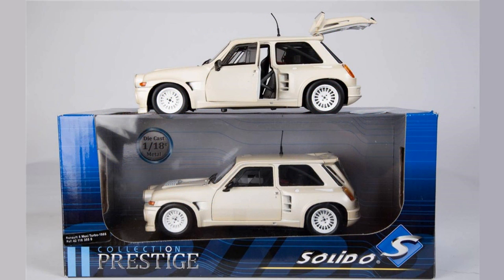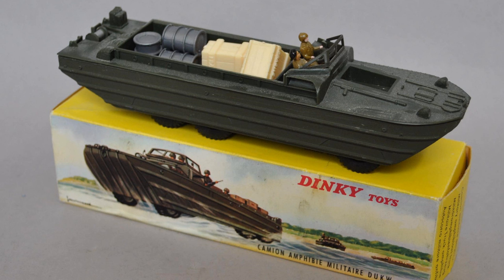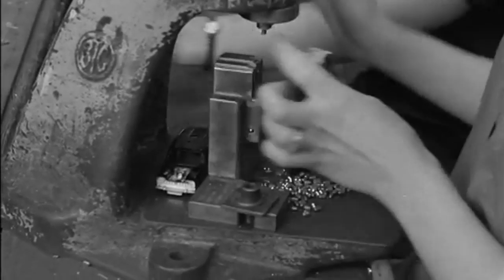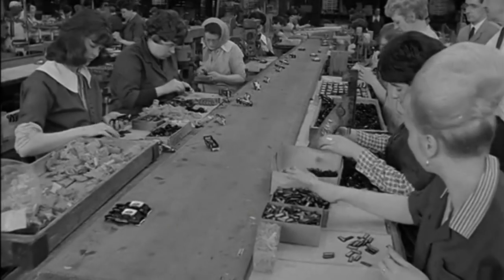On the other hand, French Dinky toys, which had to compete with Solido since 1957, were much more accurate, with better paint and sharper details than their English counterparts. Changing fashions in the toy industry, international competition and the switch to cheap labour in lower wage countries meant that the days of British-made toy vehicles like Dinky toys were numbered.